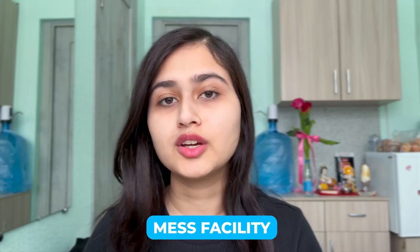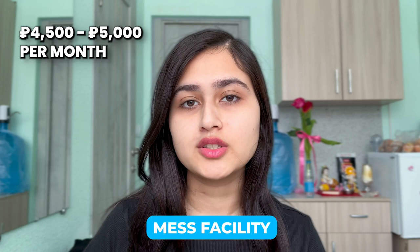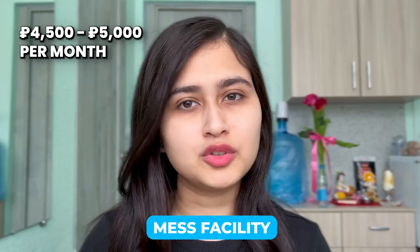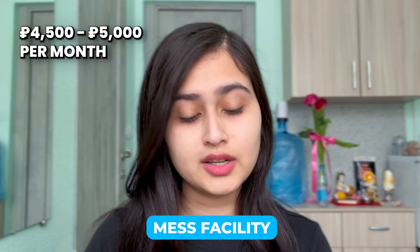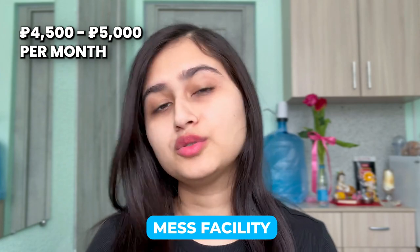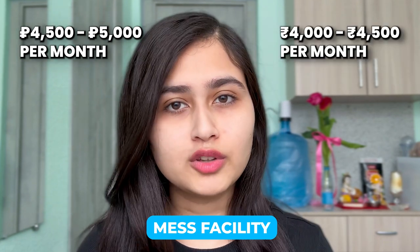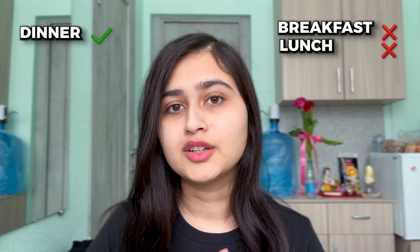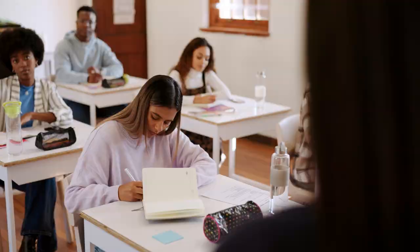Now let's talk about food. You get a mess facility here. Food costs will be around 4,500 to 5,000 rubles per month, which in INR is approximately 4,000 to 4,500 per month. This is just for one-time food — you also need dinner, breakfast, or lunch, which may not be included.